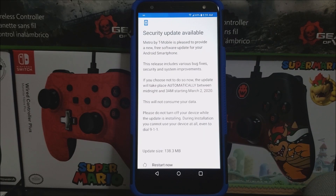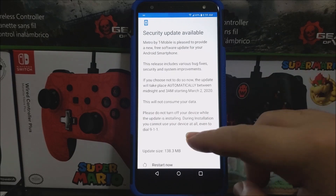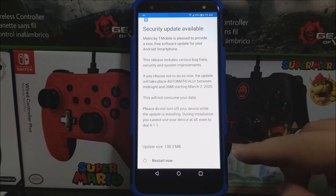Okay guys, as you can see here it just finished downloading, installing, and also optimizing the apps, so now we can go ahead and tap where it says Restart.